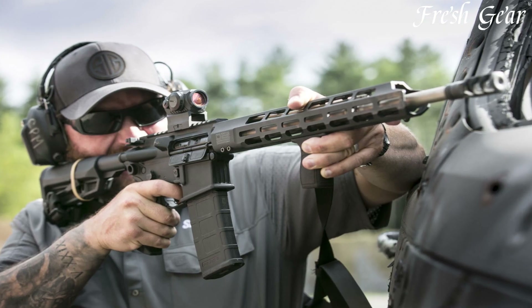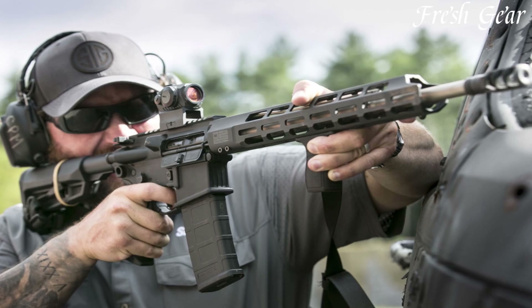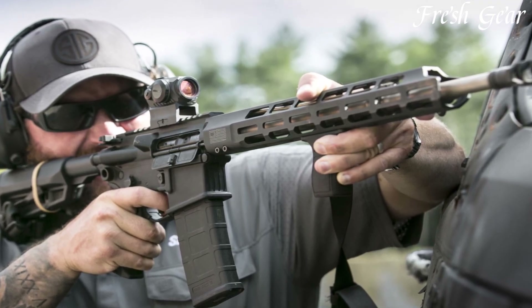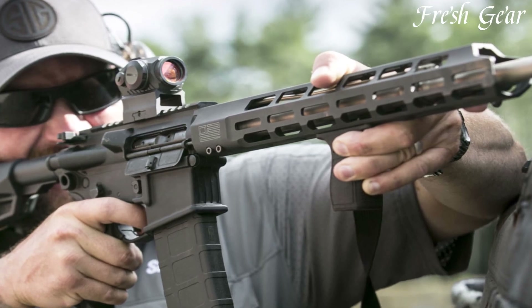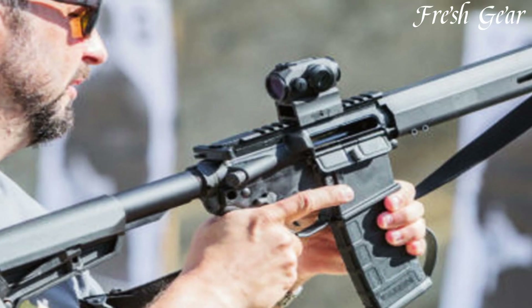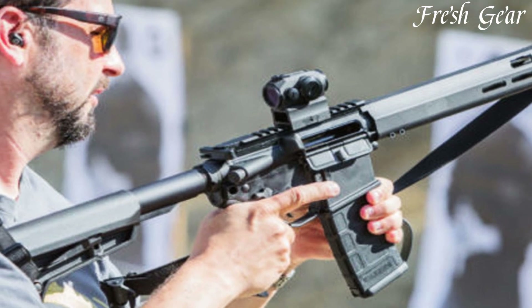The rifle boasts a direct impingement gas operating system, delivering smooth and consistent cycling. It also includes a free-floating MLK handguard, allowing users to attach accessories and customize their shooting experience.